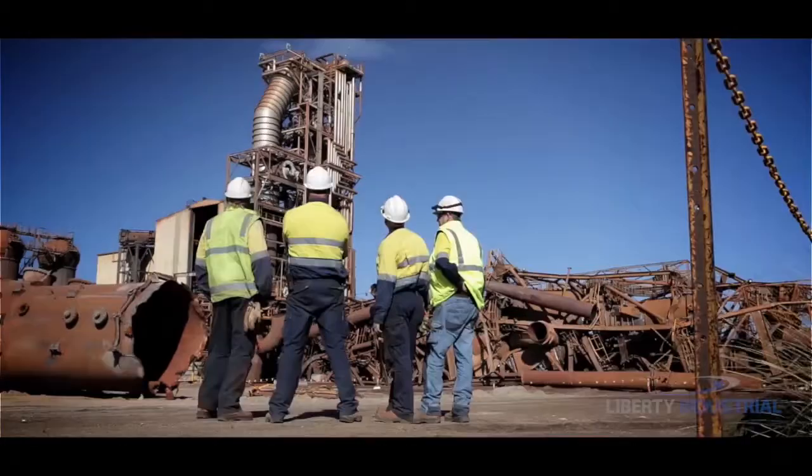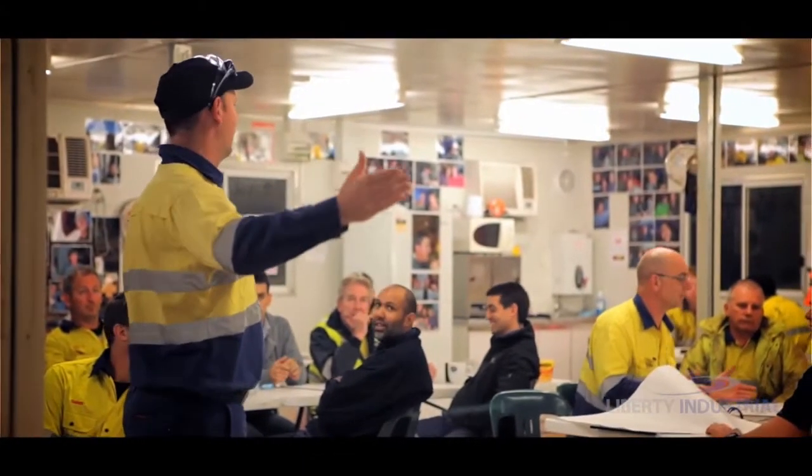It's a massive engineering and logistical task. Pre-planning is essential.